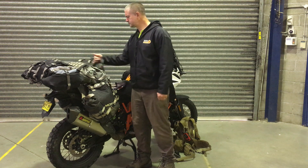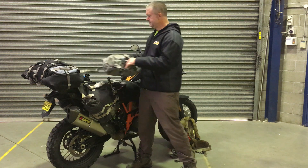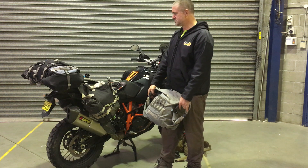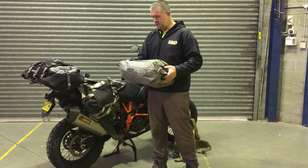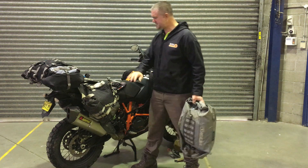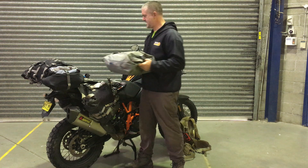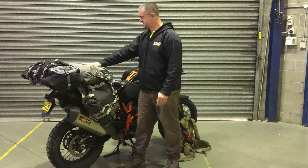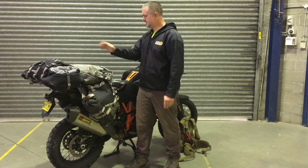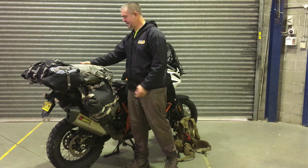So in this top bag — which is a Scout 30, purchased separately — almost everything from the two leg bags will eventually transfer into this bag when I need to free up space. Currently it's got a sleeping mat, a pillow, and a sleeping bag in it.